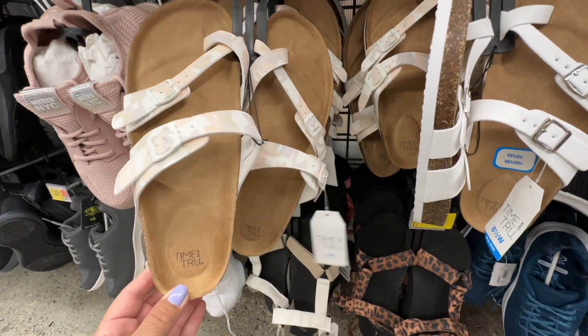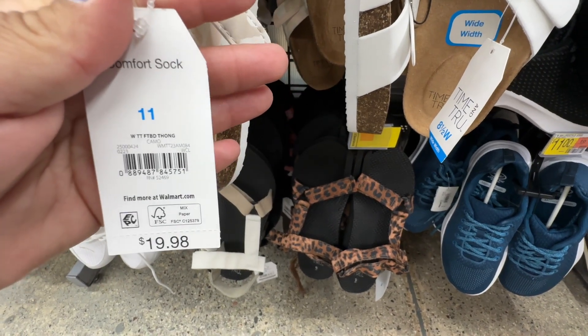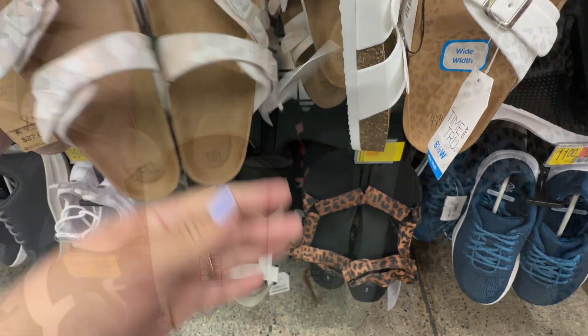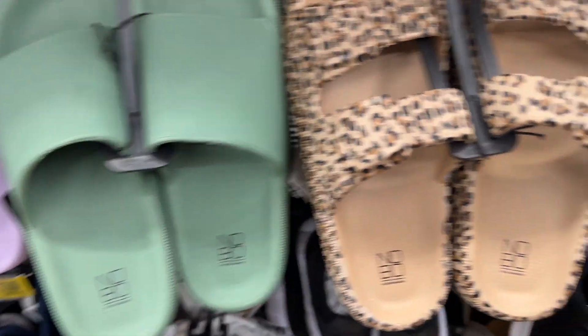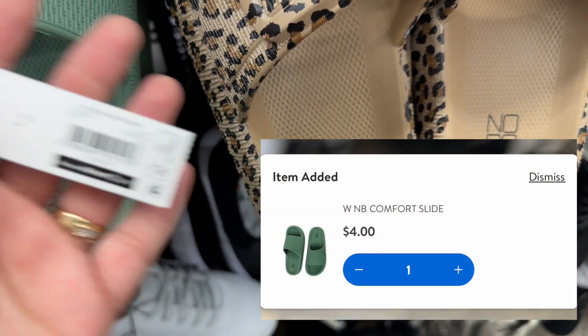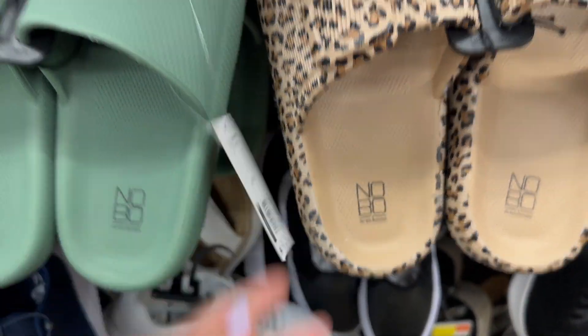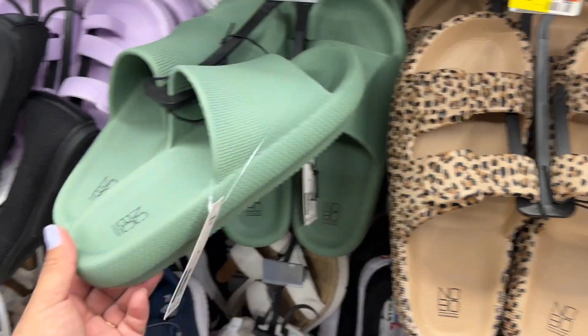Five dollars — these are cute. These light-up shoes right here are coming in at four dollars. There's a barcode right there. I'm not sure what the regular price was — looks like they took it off — but four dollars for these. I like that color.